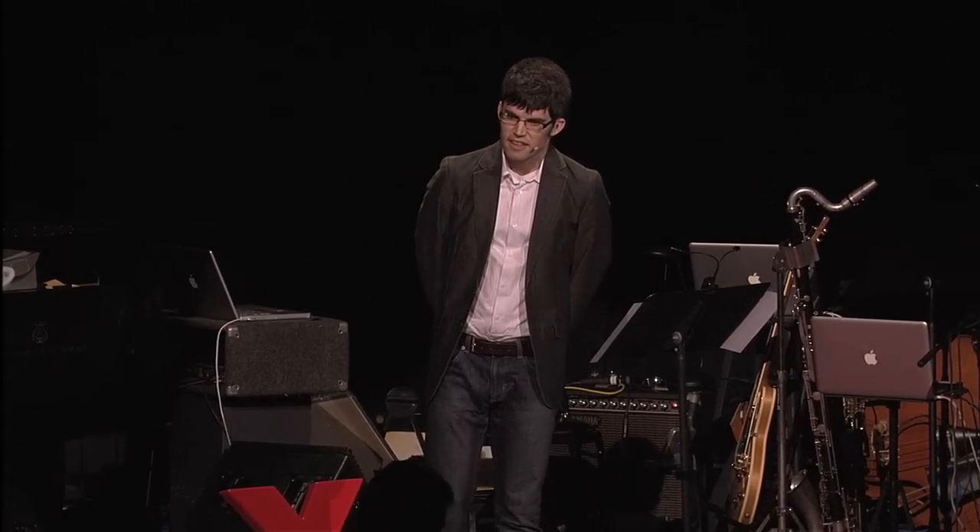In closing, I'd like to say that the spirit and curiosity of Richard Feynman demand us all as scientists to explore these hidden corners of our world, recognize all of the value that is there, preserve it, and make it accessible to the rest of the world. Thank you.